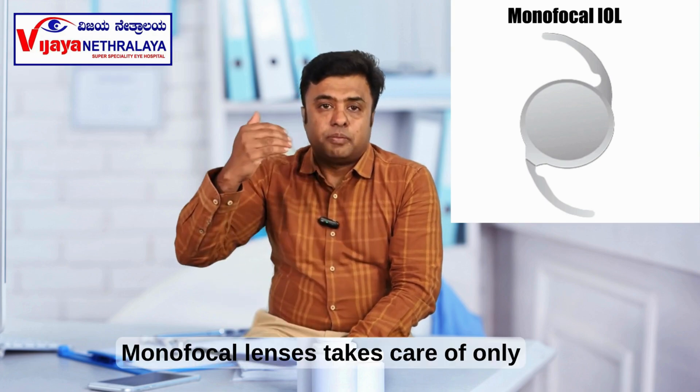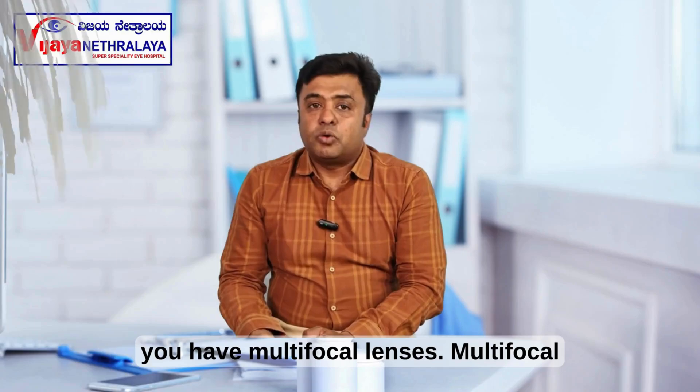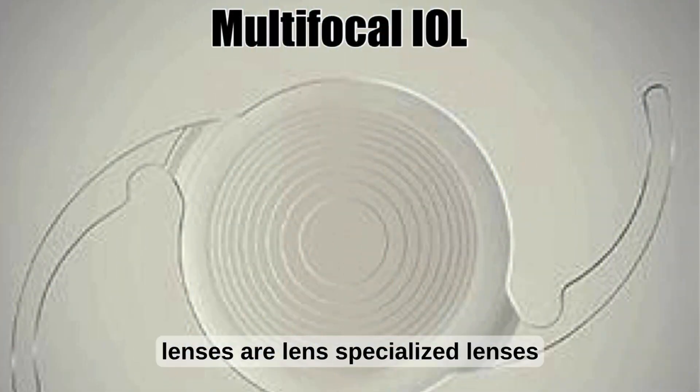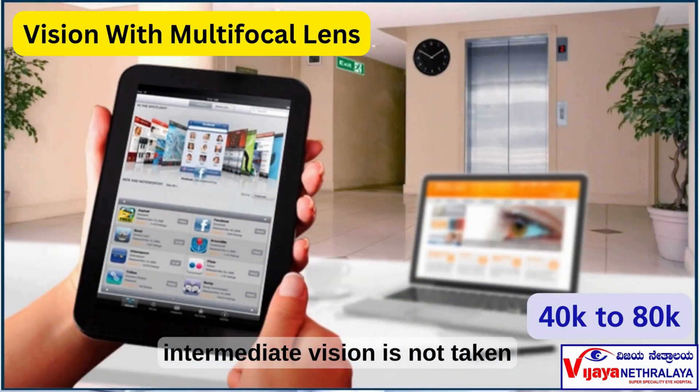Monofocal lenses take care of only distance vision, whereas for near vision, we will have to wear spectacles. Then you have multifocal lenses — specialized lenses which take care of distance vision and near vision, whereas intermediate vision is not taken care of by multifocal lenses.